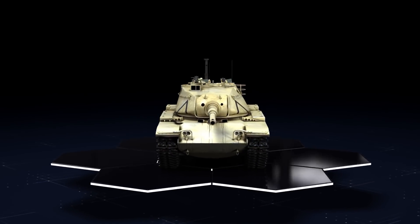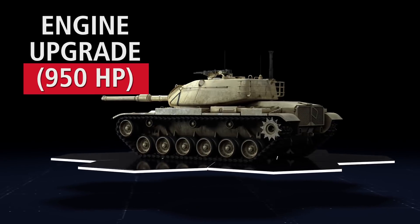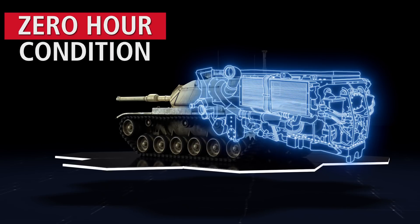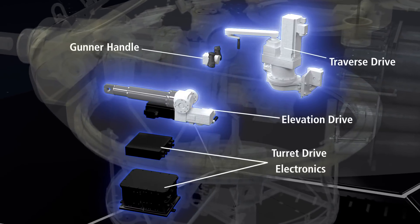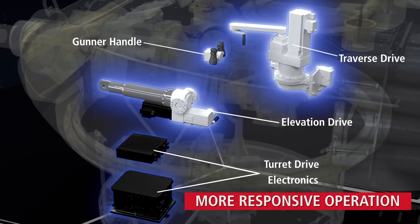The improvements for the Raytheon modernized M60 tank begin with an engine upgrade from 750 horsepower to 950 horsepower while restoring the engine to zero-hour condition. The hydraulic gun and turret controls are replaced with electric systems for faster, more responsive, and quieter operation.